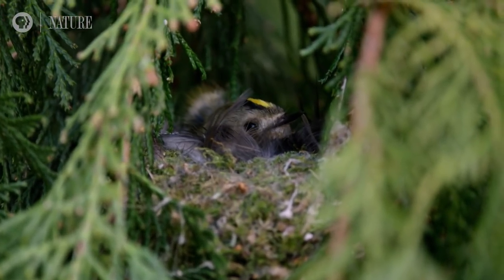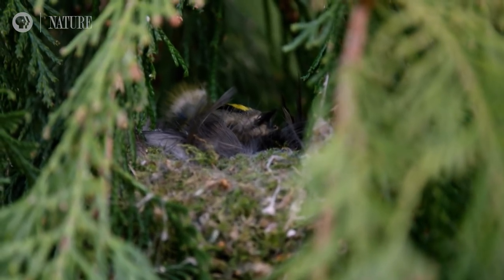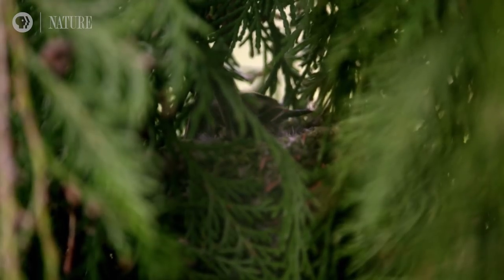The bird is a goldcrest. It's the smallest bird in Europe. She weighs no more than a teaspoon of sugar.